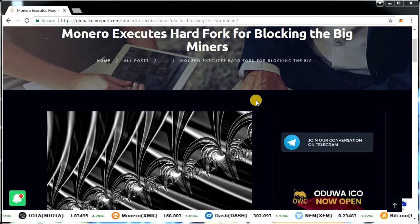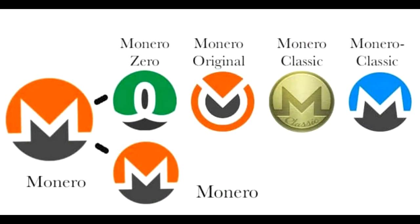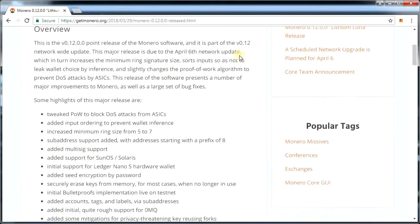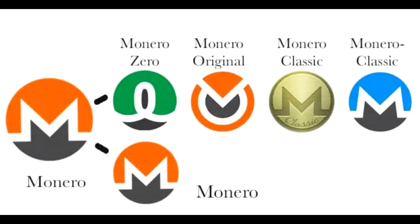Hello everyone, this is Crypto Coin Investor. Today I'm going to talk about the four new Monero forks. Monero just hard forked, resulting in four new projects. For those who don't know, privacy-centric cryptocurrency Monero hard forked to version 12 of its protocol the day before yesterday. This is not a new thing — Monero hard forks every six months and disregards the old blockchain, moving to the new one. This time, however, it was different.